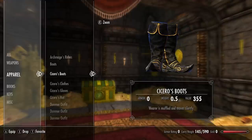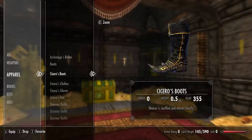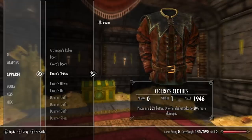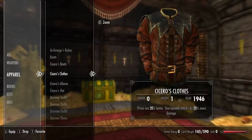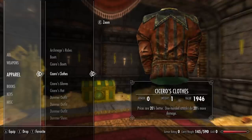Next we have Cicero's boots — wearer is muffled and moves silently, very useful for those of you who like to sneak around. Next we have Cicero's clothes: prices are 20% better and one-handed attacks do 20% more damage. This is pretty cool — I think it's a unique enchantment for any chest piece within Skyrim, so a very powerful piece here.